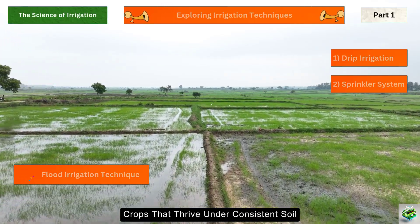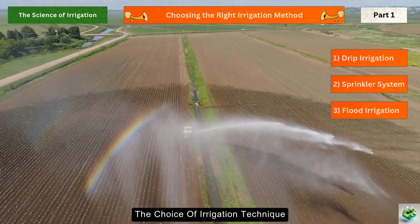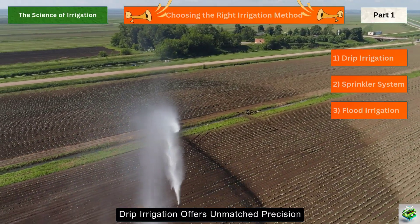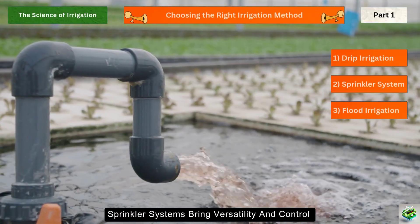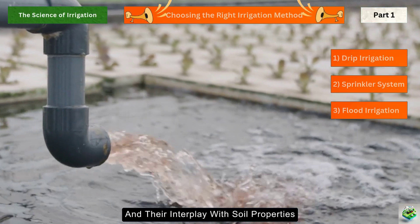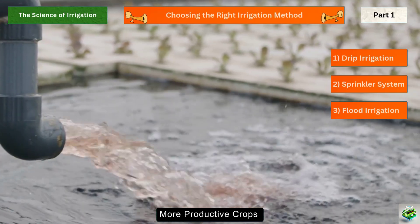The choice of irrigation technique depends on soil type, crop requirements, and available resources. Drip irrigation offers unmatched precision, sprinkler systems bring versatility and control, and flood irrigation provides simplicity and affordability. By understanding these techniques and their interplay with soil properties, farmers can optimize water usage, reduce waste, and ensure healthier, more productive crops.